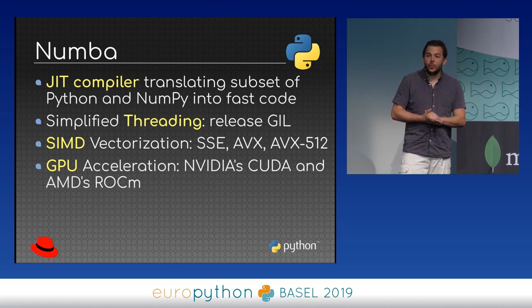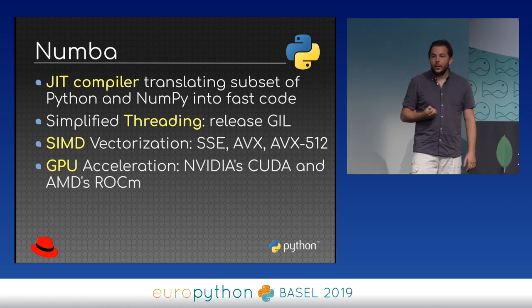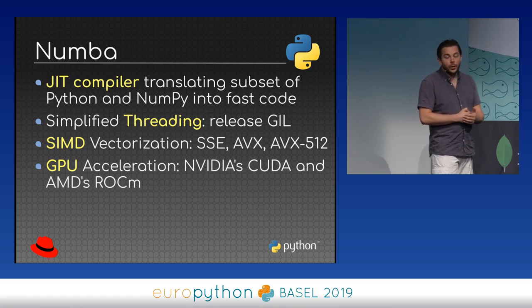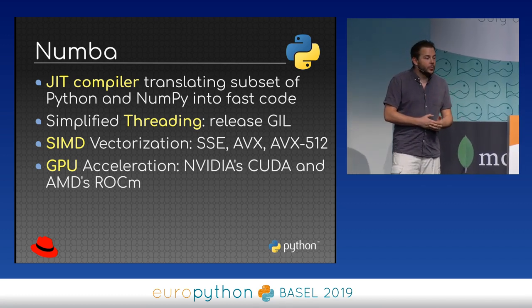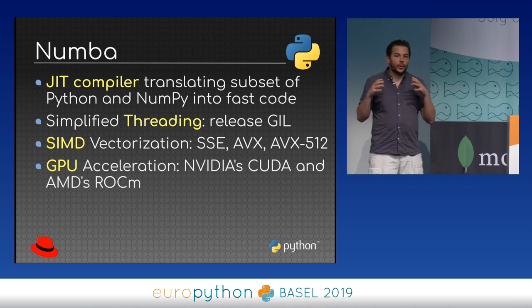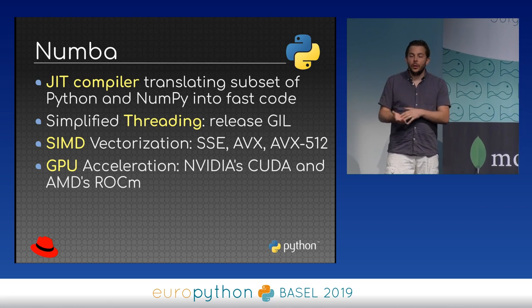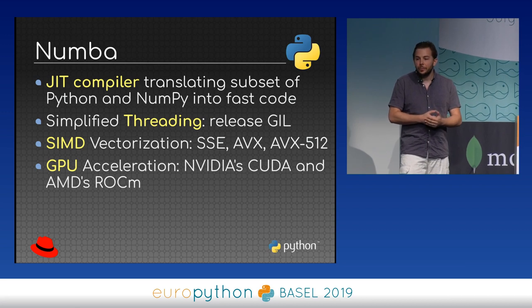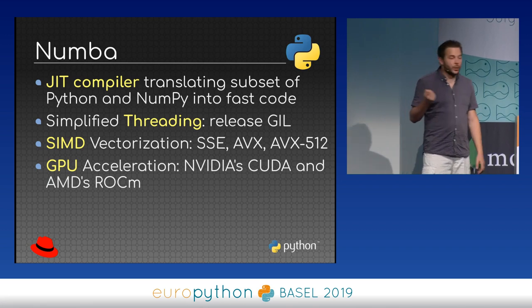The CPU supports SSE, AVX, and newer versions, which can make code up to eight times faster. You can also use GPU acceleration using Numba, which takes your Python-looking code and executes it on your GPU — GPUs are really fast for floating-point computations. It supports NVIDIA CUDA, but also AMD ROCm.